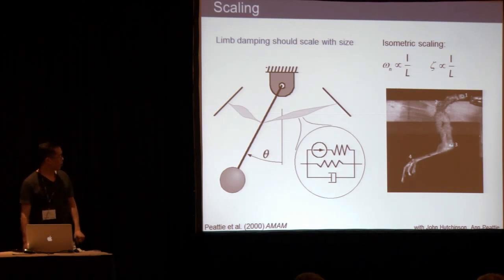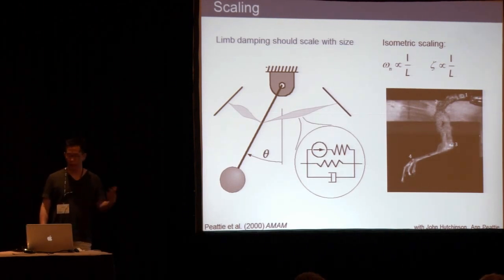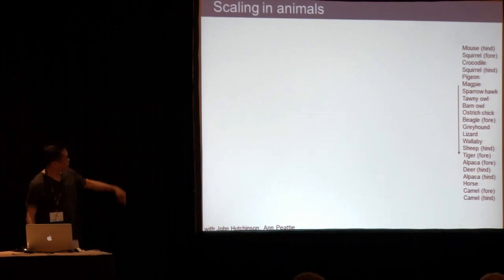A few years ago I met up with Ann Payne again, and she talked to John Hutchinson and convinced him to try to do a more extensive study, because we had only looked at cockroaches and a couple other things. The RVC group took a bunch of animals — this is a sparrowhawk — and they took the limbs from cadavers, marked them up, let them swing freely, and measured the free response. This is a list of the animals in order from small to large limb lengths.